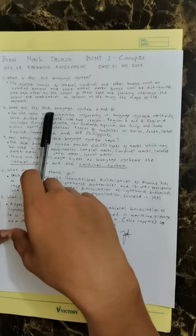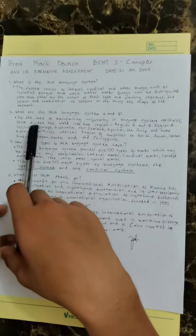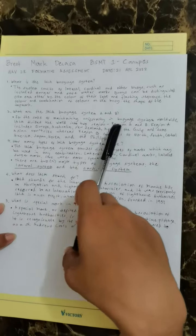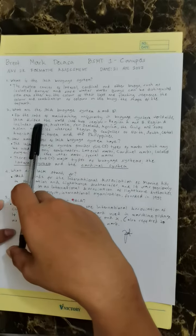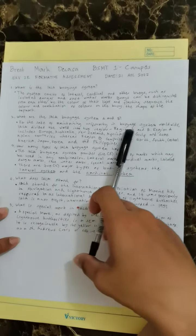Number two, what are the IALA buoyage system A and B? For the sake of maintaining uniformity in the buoyage system worldwide, IALA divided the world into two regions: region A and B.